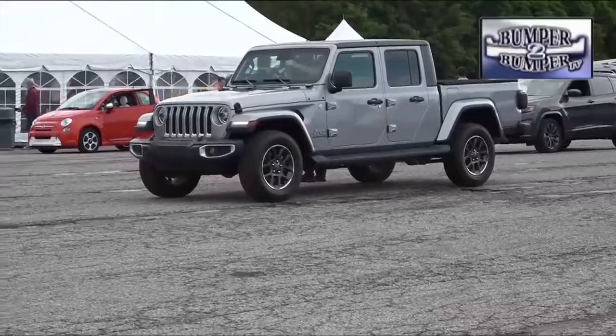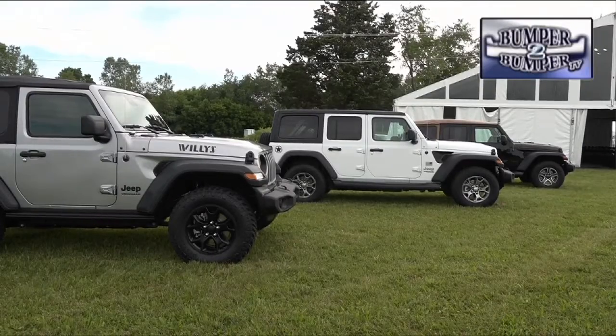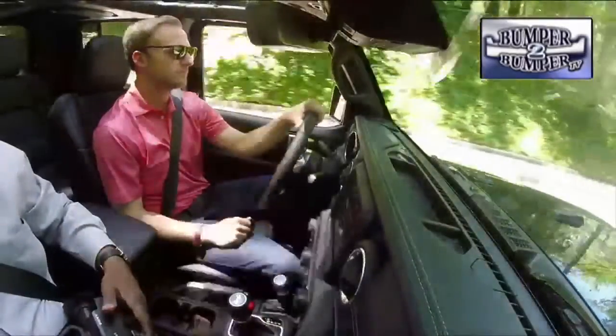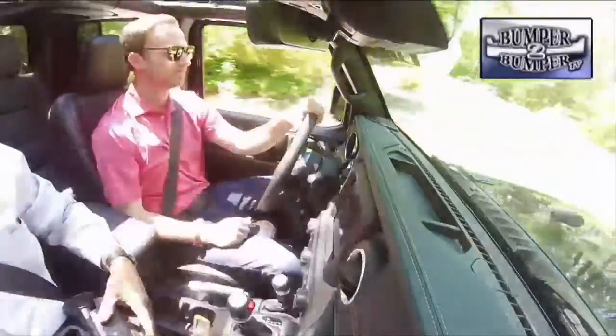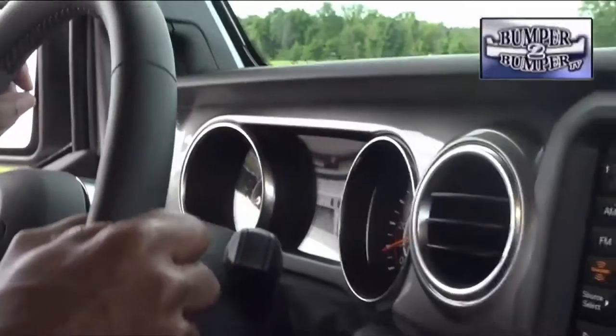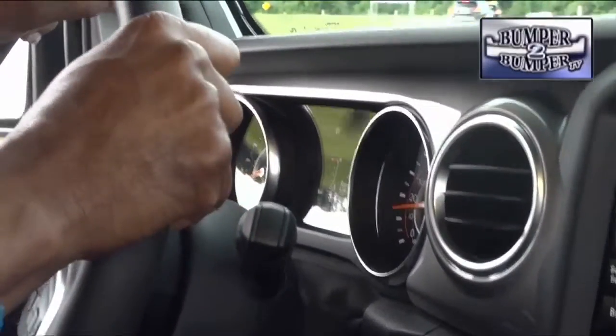Visually, there's no mistaking the connection to the Wrangler and the serious off-roading platforms that preceded the Gladiator. From the driver's seat, everything is as we expect it to be in terms of the four-wheel drive transaxle and the transmission. Jeep did stick with the tried-and-true V6 engine choices of the 3.6-liter PentaStar.